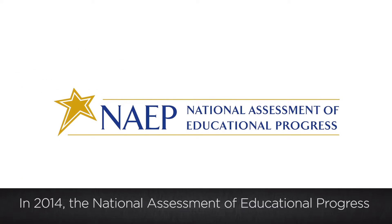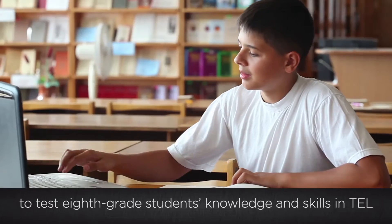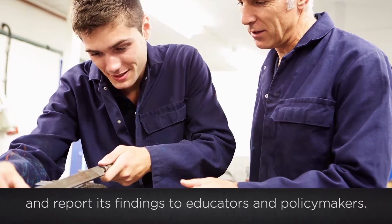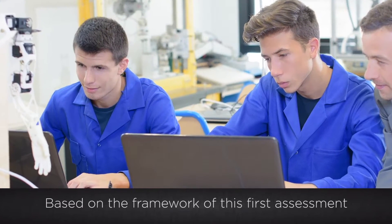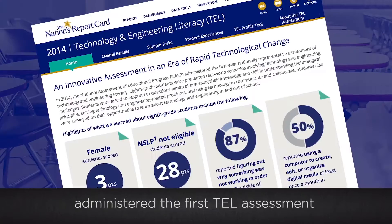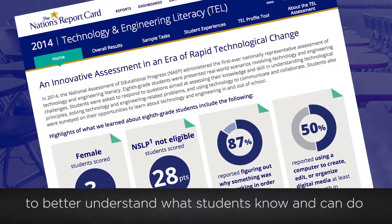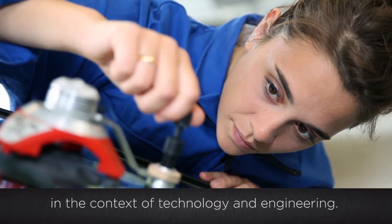In 2014, the National Assessment of Educational Progress launched an innovative, first-of-its-kind assessment to test 8th grade students' knowledge and skills in TEL and report its findings to educators and policy makers. Based on the framework of this first assessment, the National Center for Education Statistics administered the first TEL assessment to better understand what students know and can do in the context of technology and engineering.